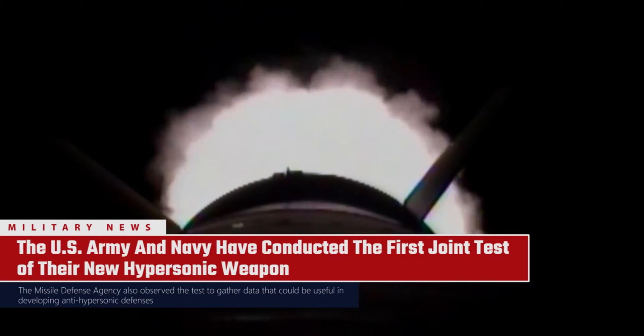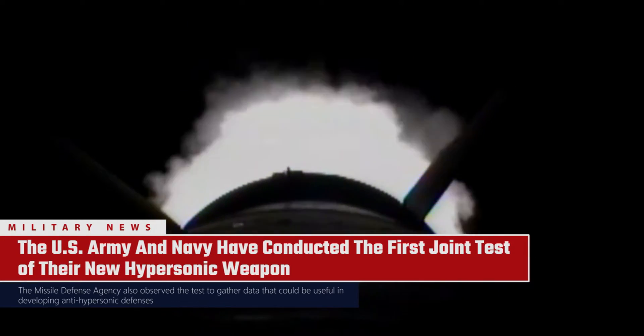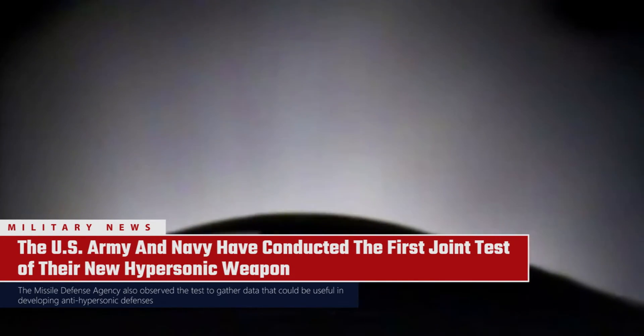The U.S. Army and the U.S. Navy, in cooperation with a missile defense agency, have conducted their first joint test launch of a new hypersonic warhead in the Pacific. The two services plan to eventually deploy this common hypersonic boost glide vehicle on top of land-based and submarine-launched missiles, respectively.